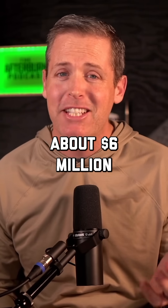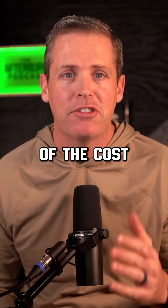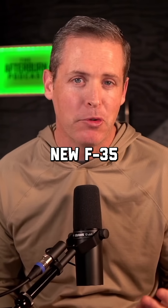All total, this repair cost an estimated $6 million, which is a fraction of the $80 million price tag that comes with a brand new F-35A.